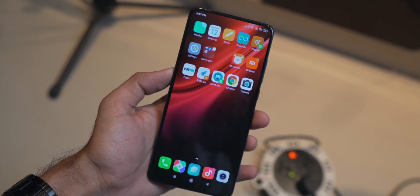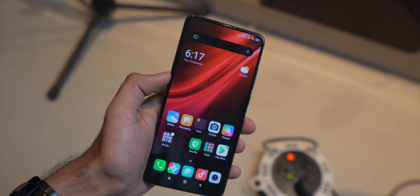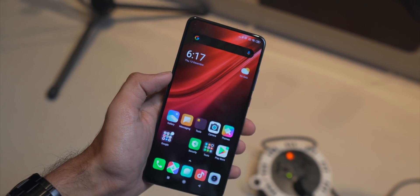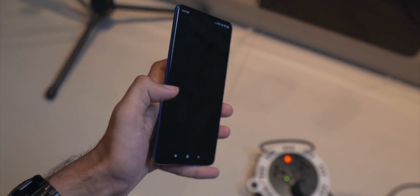A bigger problem is that on Redmi K20 you had a full edge-to-edge display — it had a pop-up camera, giving you a proper bezel-less display without any notch. But since K30 has a hole-punch camera cutout, this is not a true edge-to-edge display, and a lot of people won't like this.